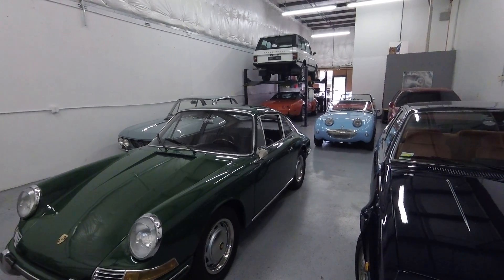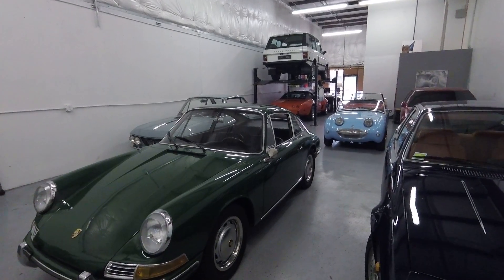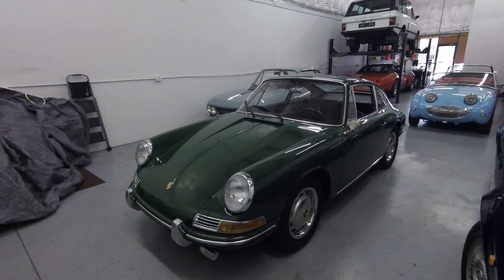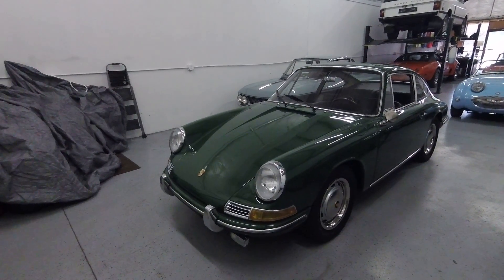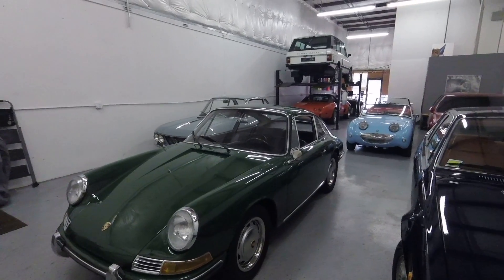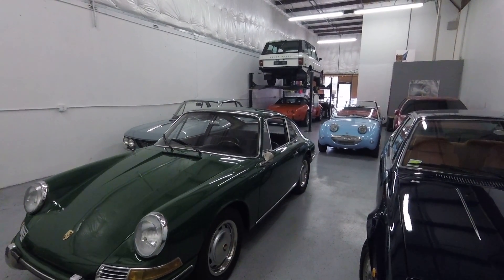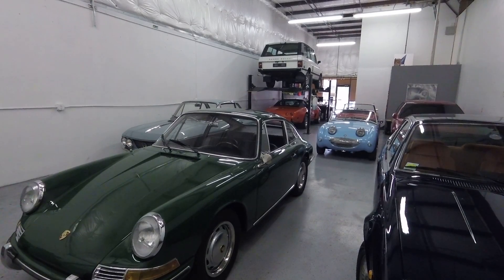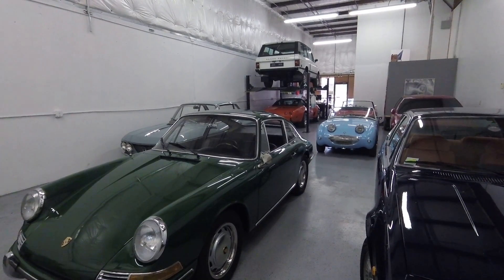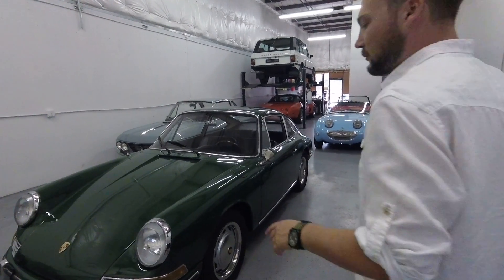Let's talk about the repaint. This is a California car, and in 2002 was the first time it ever changed hands. When it did change hands, the owner elected to have a bare metal repaint done on the car, and then also the engine was rebuilt as well. This thing has some performance goodies on it, so when we take it for a drive, you'll see why it's so fast. Let's start walking around.